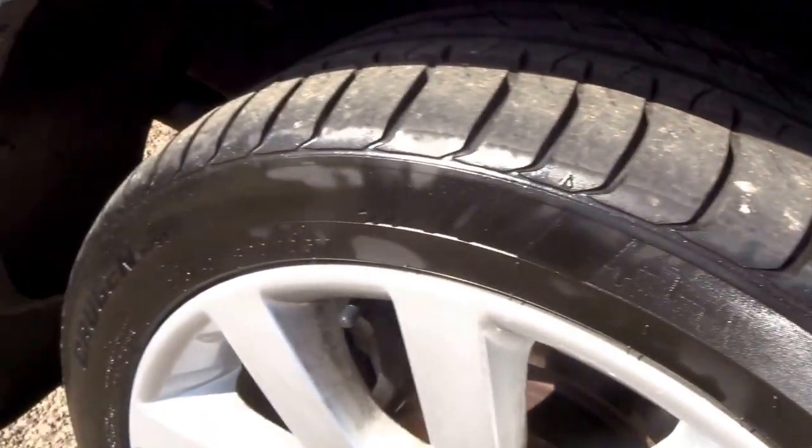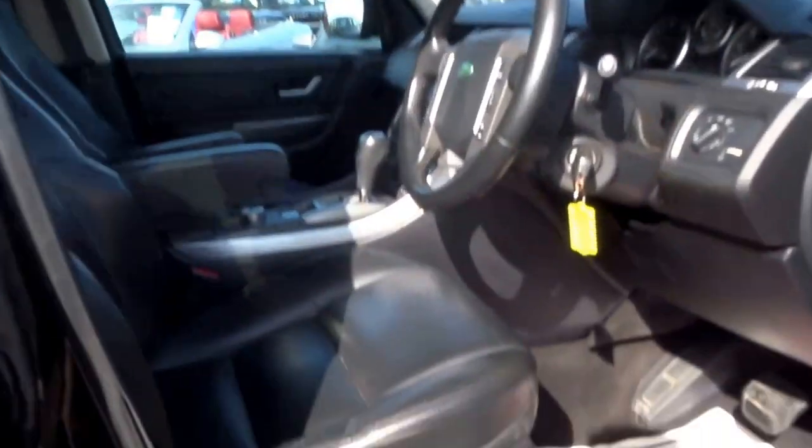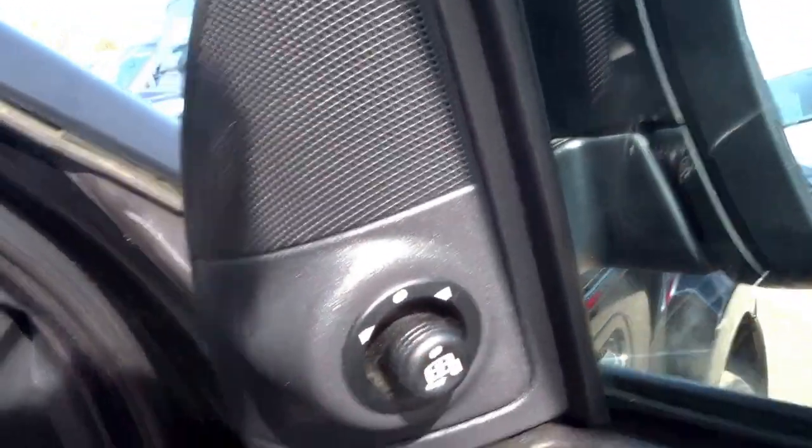These tyres are just a year old — got an invoice for these with the date and everything. Three-way electric memory heated seats, Harman Kardon stereo system, electric windows all round, and folding door mirrors.